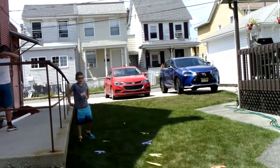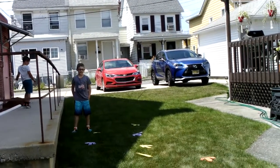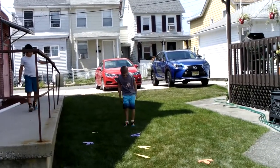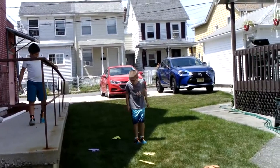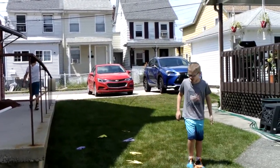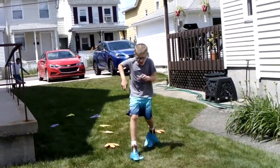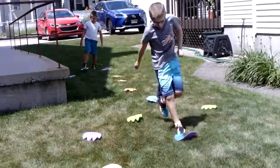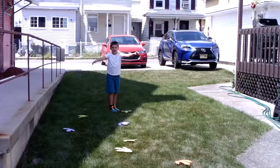Jumping on Dinosaur Footprints, counting all the way up to number 15 today for Shining Stars Preschool. 1, 2, 3, 4, 5, 6, 7, 8, 9, 10, 11, 12, 13, 14, 15.